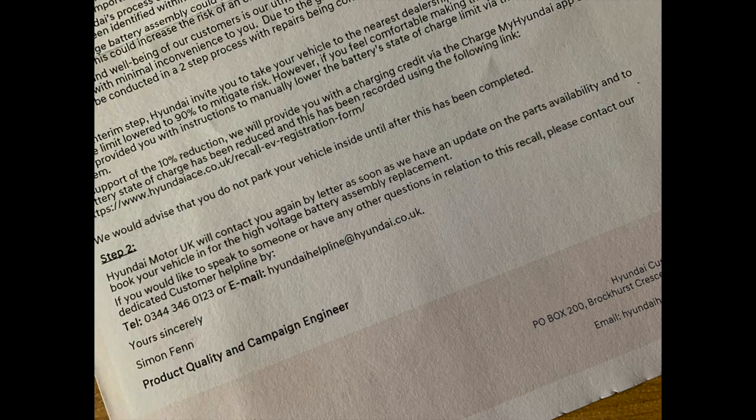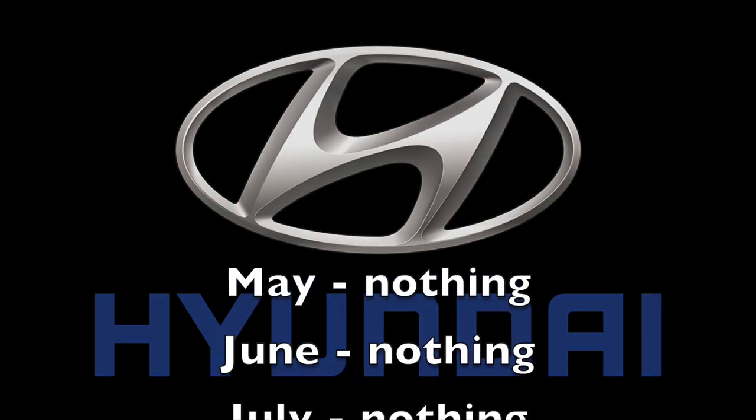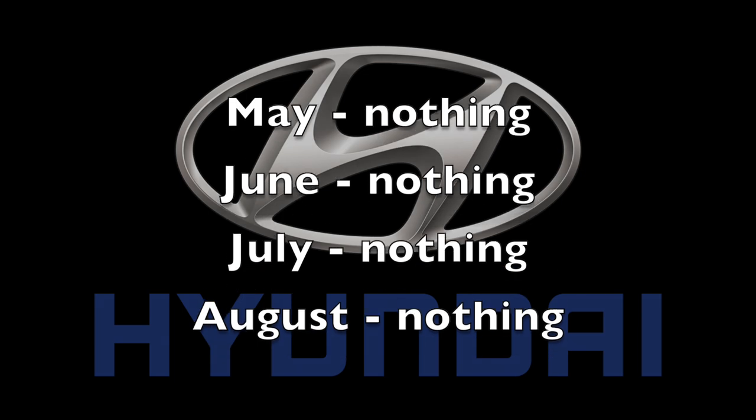Then radio silence — nothing from Hyundai during May, June, July, or August. Absolutely nothing from them.